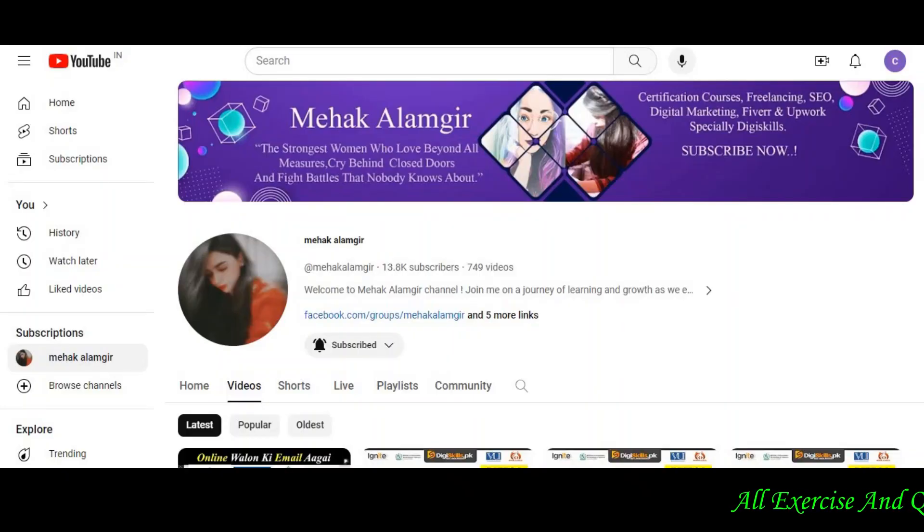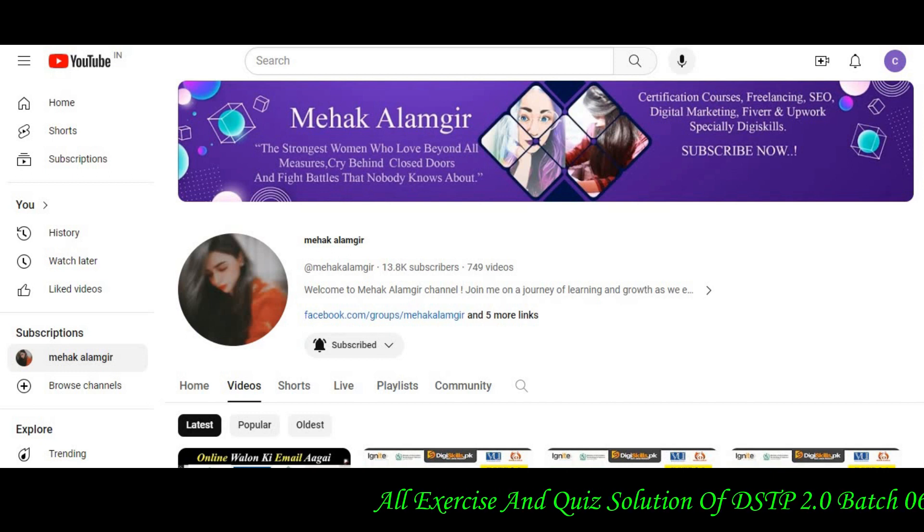In today's video, I am going to tell you about communication and soft skills, and the hands-on exercise 2 solution.